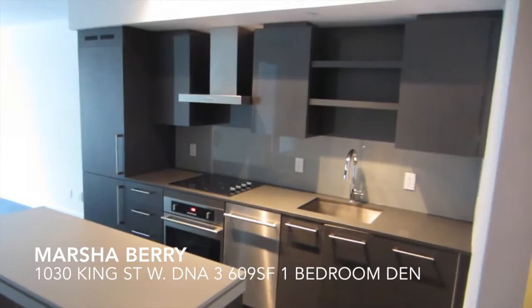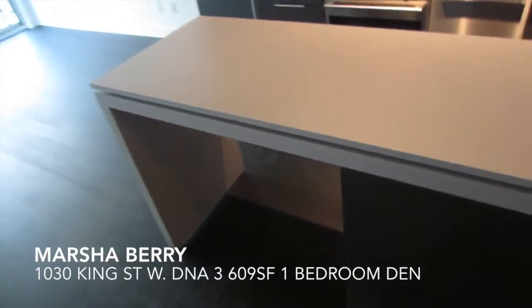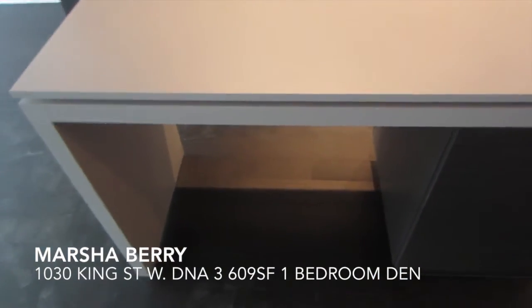Then we come into the kitchen, and part of the island is open so this could be used as a dining table.